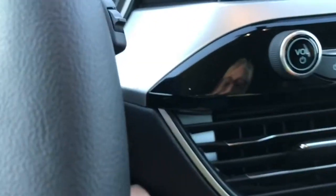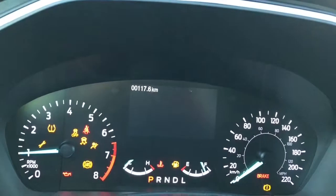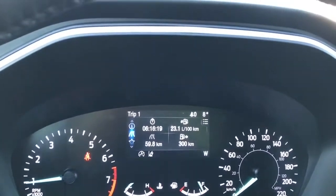So my foot's on the brake, keys in the pocket, and we're going to push our engine start-stop button. On your dash, any important messages will appear, and you also have a menu that you can toggle through — so we're seeing Trip 1 there.